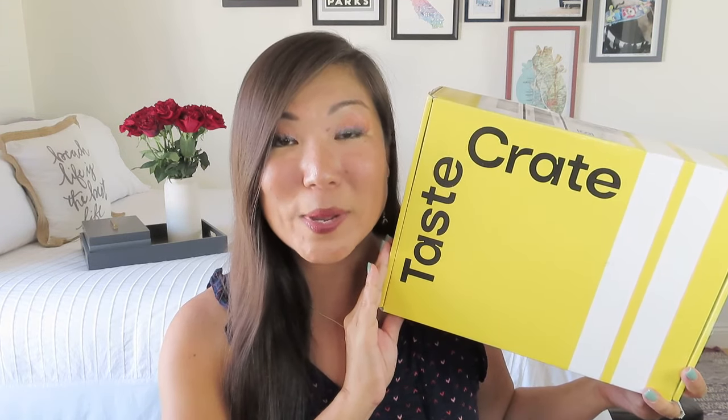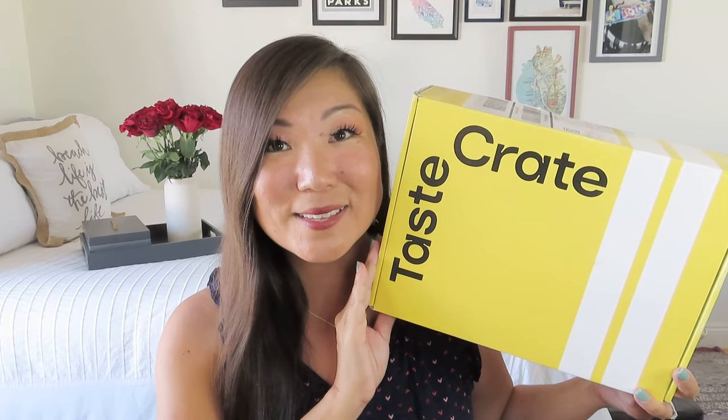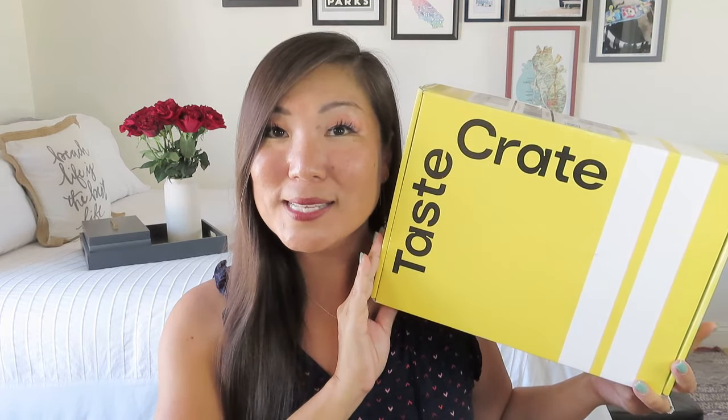Today I have something a little bit different. It is a snack box — this is TasteCrate. TasteCrate is $39.99 per month, and that does include free U.S. shipping. Each month they send you 15 to 20 unique and hard-to-find snacks, which sounds very intriguing to someone like me who does like to snack. If you're interested in trying TasteCrate, you can save 25% on your first box using the code NOELLE25. I'll leave all that information in the description box below.